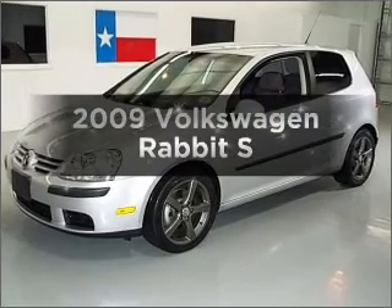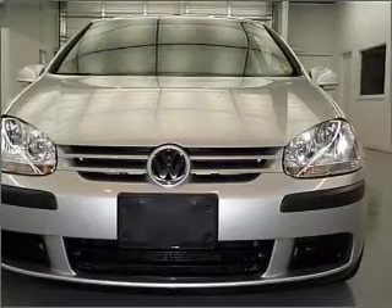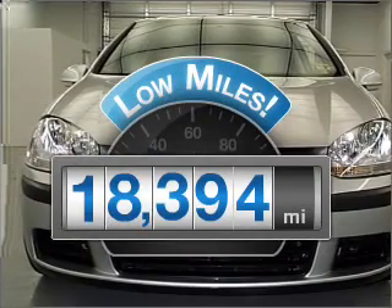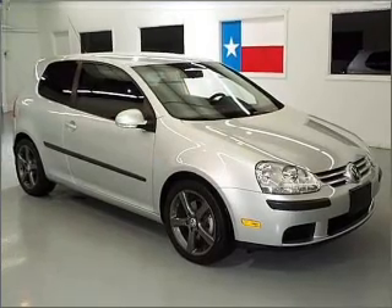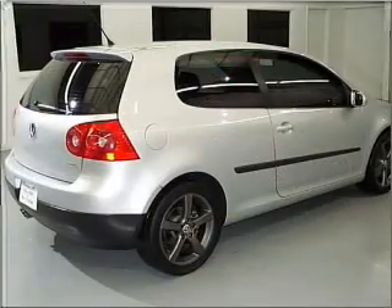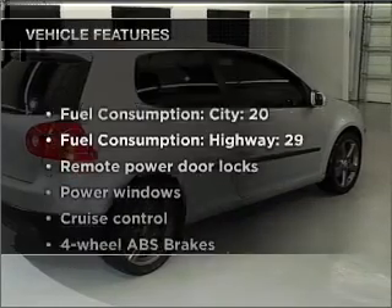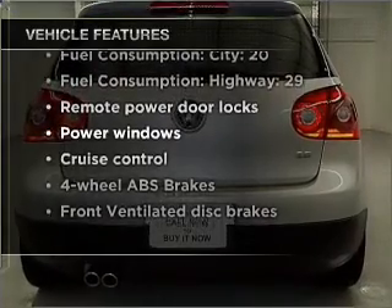Check out this 2009 Volkswagen Rabbit. Travel the roads in style and comfort in this great vehicle. A low odometer reading makes this vehicle a great value at this price. With a reliable engine connected to a smooth shifting 6-speed automatic transmission, brake safely with the anti-lock braking system. With these notable features, you won't want to miss out on the opportunity to own this amazing vehicle.